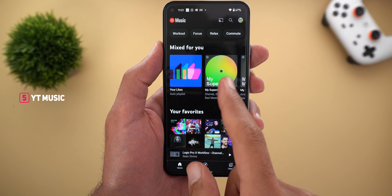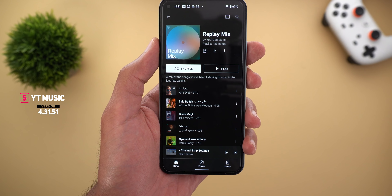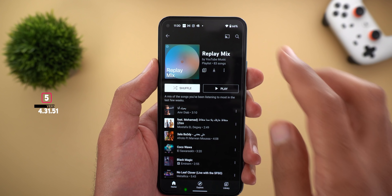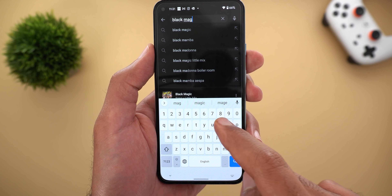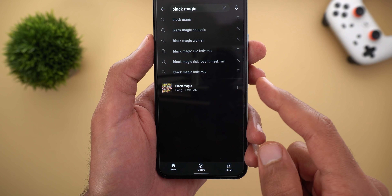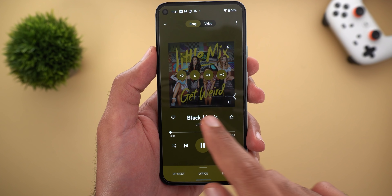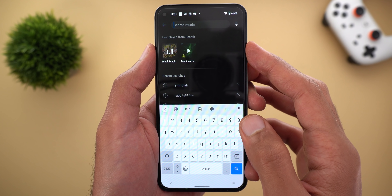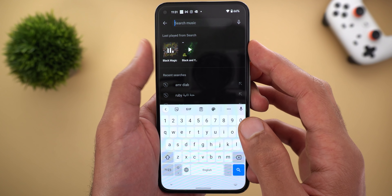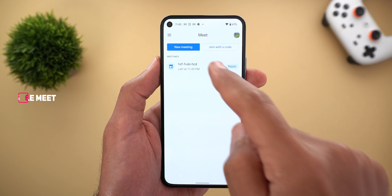Next, YouTube Music got a new mix under the 'Mixed For You' tab called Replay Mix, which includes your most played tracks from the past few weeks. The second change is the ability to play songs directly from search — when looking for a song you get it at the bottom under suggestions, and when you tap on it and return to your search history you see a separate section showing the last played songs from search, plus an animated thumbnail if the song is currently playing.